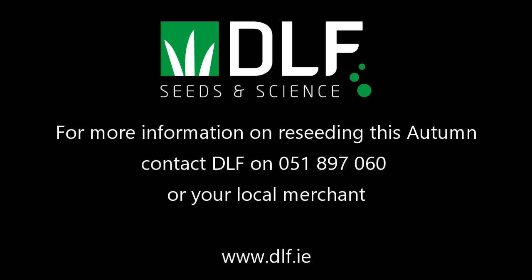If you're planning on carrying out some reseeding this autumn and would like to know more about DLF's mixtures and varieties, contact the team here at DLF or your local merchant.